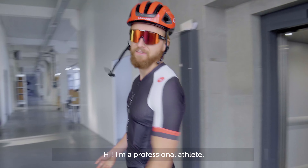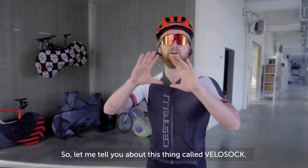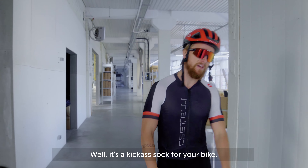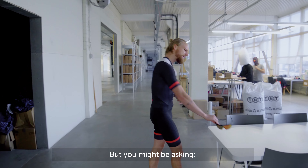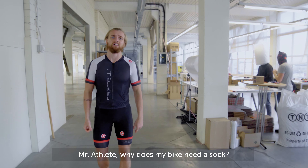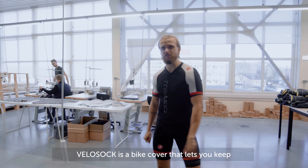Hi, I'm a professional athlete and as one, I know things. So let me tell you about this thing called Velo Sock. What is a Velo Sock you might be asking? Well, it's a kick-ass sock for your bike. But you might be asking, why does my bike need a sock?